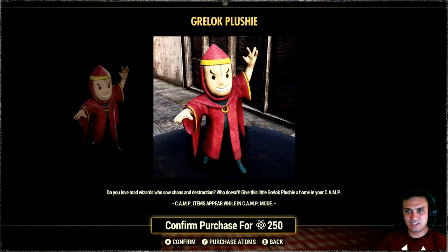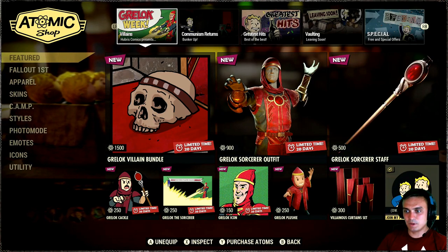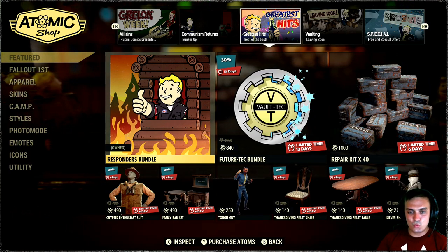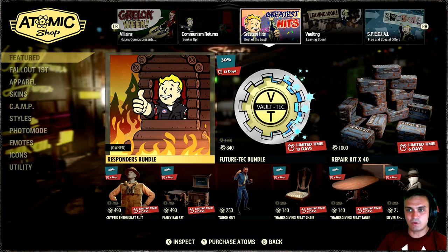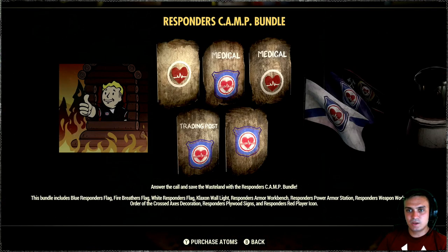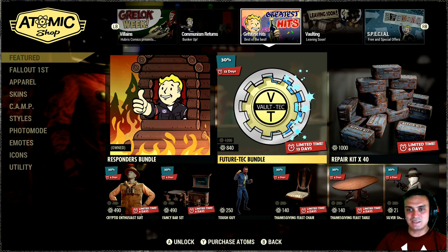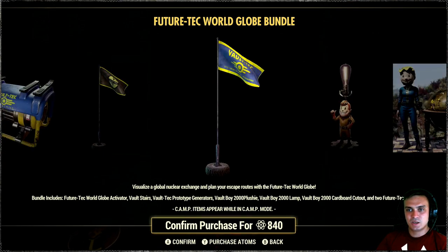We got a plushie for 250 atoms, and the curtain set is a returning one. There's the communist returns bundle — I already reviewed it last Tuesday so feel free to check the previous video. The fancy bar set is back with a 30% discount, but I'm gonna wait for 50% off. The responders bundle — I made a review of that bundle too so check the playlist before you buy. The future tech bundle I also reviewed, but again no 50% discounts — just 30% everywhere.